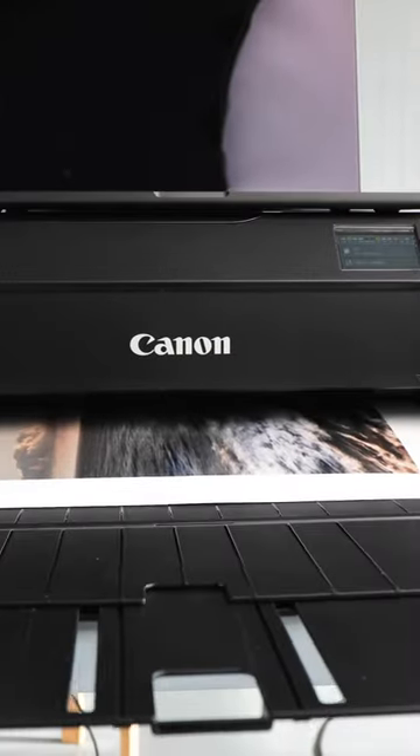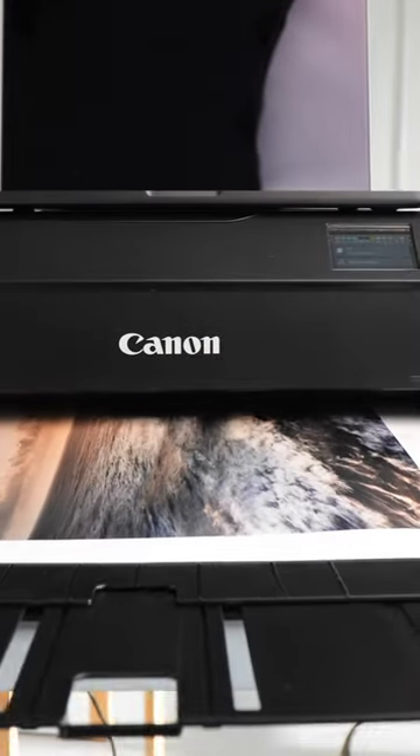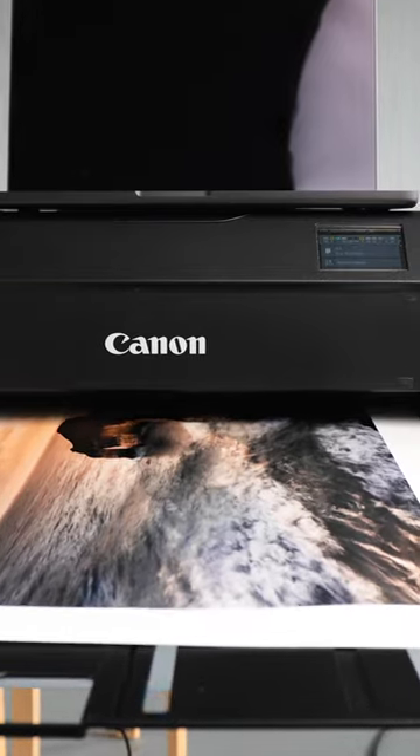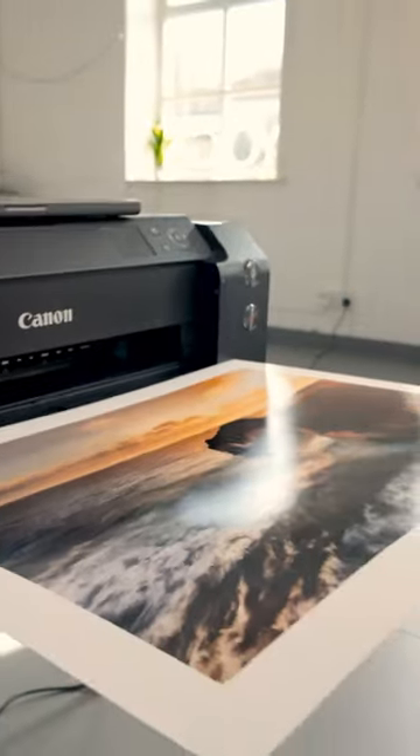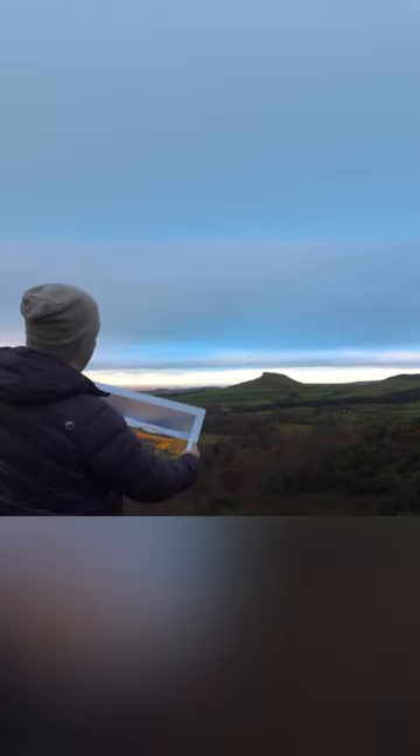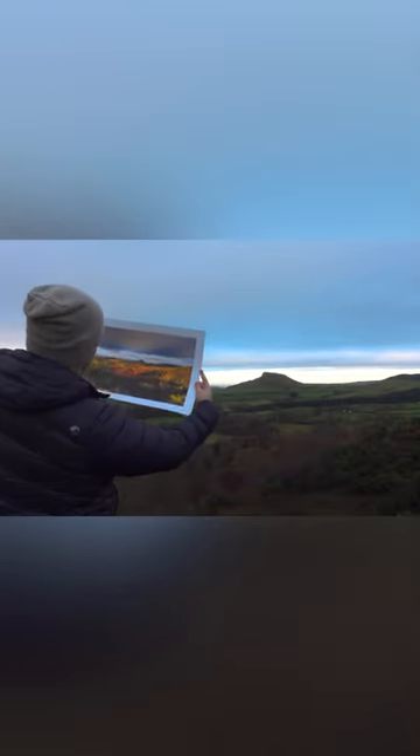And here is the proof that the printer is still working perfectly as it completes the final stage of the photographic process — as all your hard work comes together, the challenges you faced, the struggles you overcame — it all leads to this fulfilling and meaningful moment.